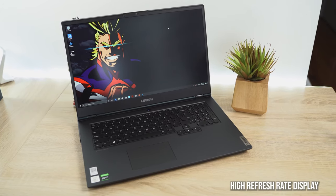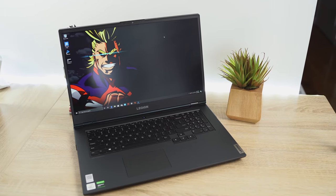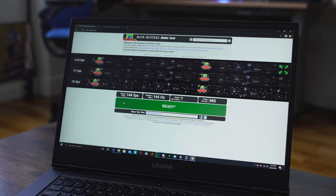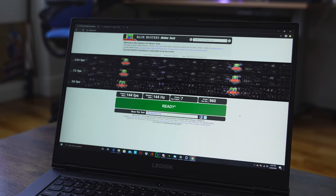Starting with the very first thing: the display. You want something with a high refresh rate and a really nice, visible, bright display. This laptop I have right here, the Lenovo Legion 5, has a 17.3-inch display at 144Hz. A high refresh rate means your games will look and run better — you can see things much faster, especially in FPS games like Call of Duty Warzone, which helps with your overall gameplay experience.